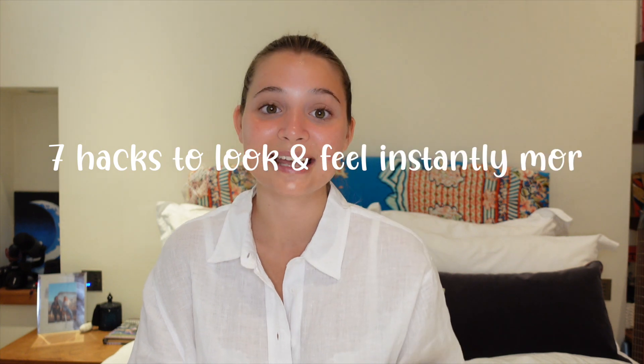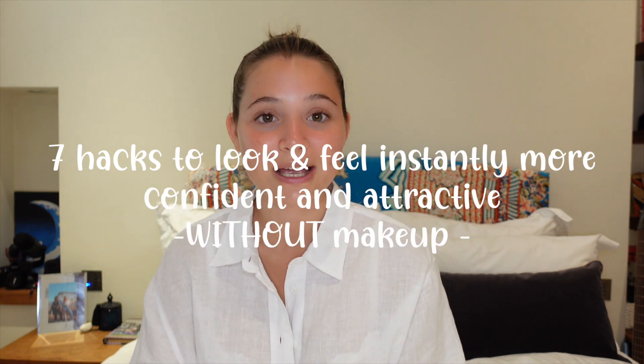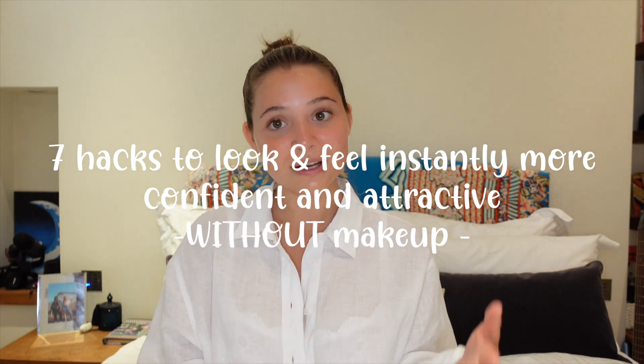Welcome back to my channel. Today's video I wanted to talk about my seven hacks I do to make myself look and feel instantly way more confident and attractive. I was that girl that did not leave the house without makeup because my acne was bad — I still suffer from it — so I still use these tricks, and I think they can apply to everyone who just needs a little instant lift and confidence boost. None of this involves makeup.